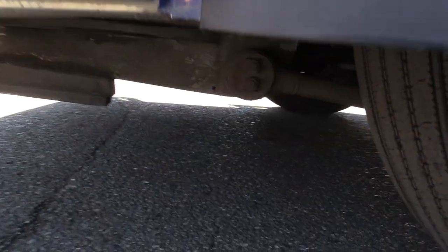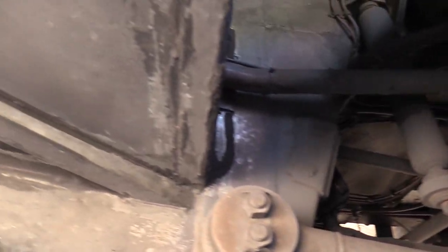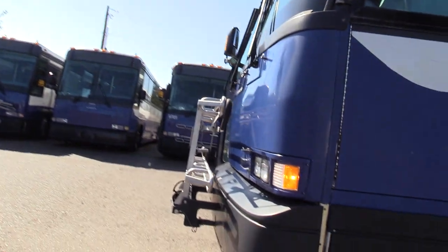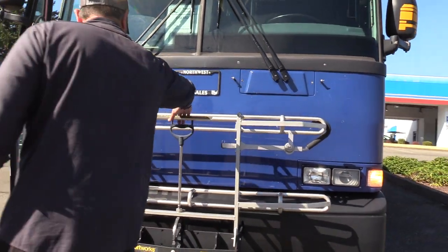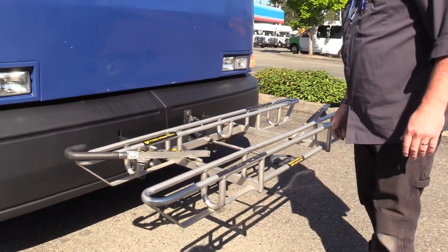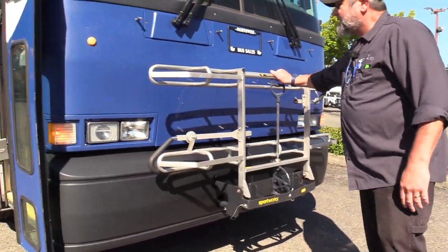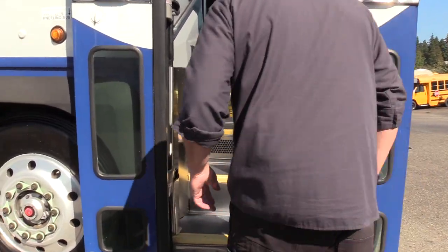Great windows on this side — I don't see any rock chips. Bridgestones on the front with a very generous amount of tread left. MCI D4500: D is the model, 4500 means it's a 45-foot coach, and this is a 57-passenger. Check out this stainless steel bike rack on the front — it holds not one but two of your favorite bicycles.